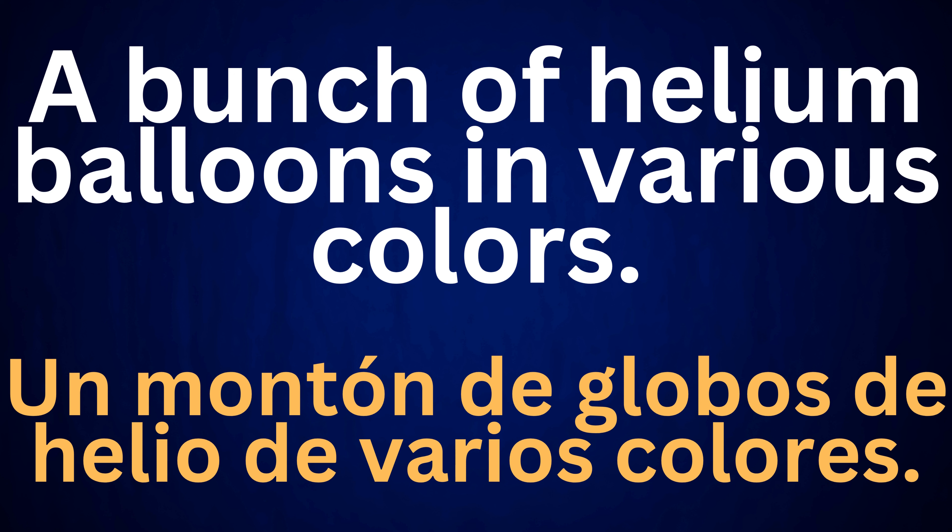A bunch of helium balloons in various colors. Un montón de globos de helio de varios colores.